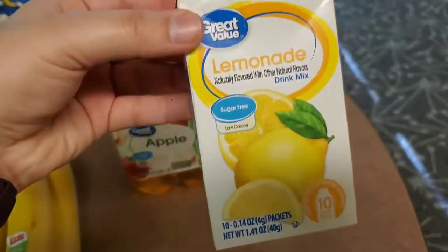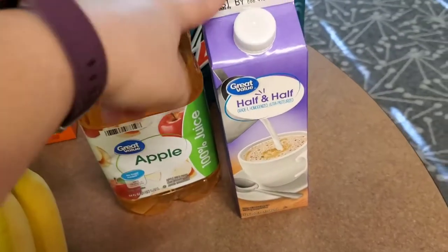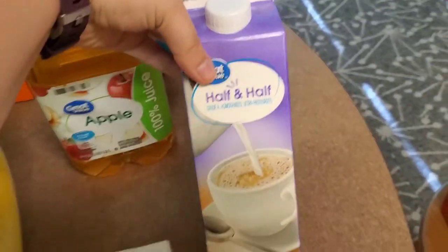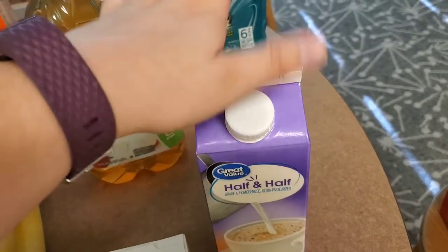I picked up some more of these lemonade packets — I really like these and I've been using them to drink more water. And half and half for my iced coffees. I've been making homemade cold brew and I do the half and half with a little bit of vanilla syrup. Delicious.